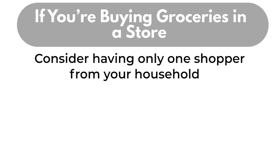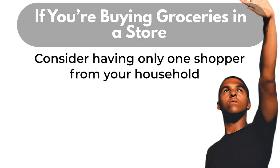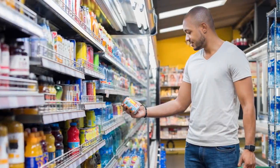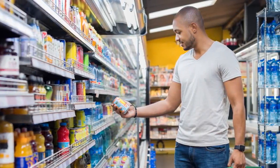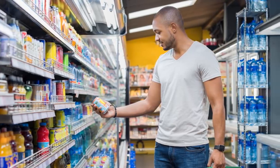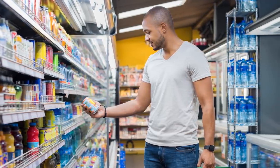Send only one shopper from your household. Ask your neighbors that may be vulnerable to COVID-19 if you can shop for them and drop groceries off at their house. Leave children at home if possible. Although shopping can be a source of distraction, children should stay home from stores where they may touch items and come into contact with others.